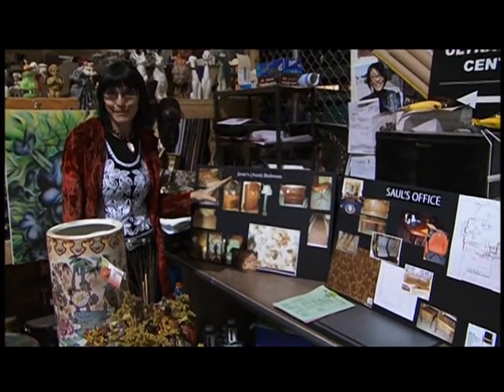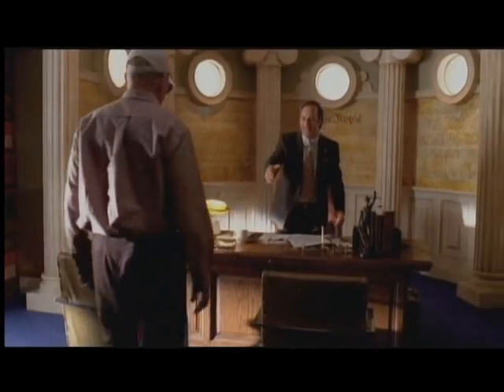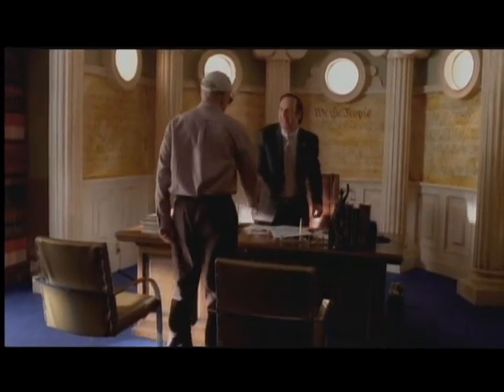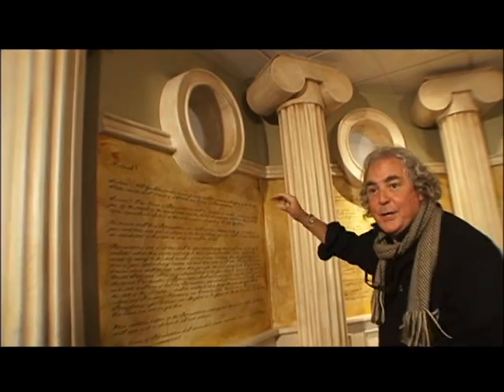One of my favorite new guys is Saul — a sleazy attorney who's willing to help at all costs. He did his own office with cheesy materials. This is styrofoam, and it's real. He did styrofoam columns. 'We the People' was a pretty terrific background.